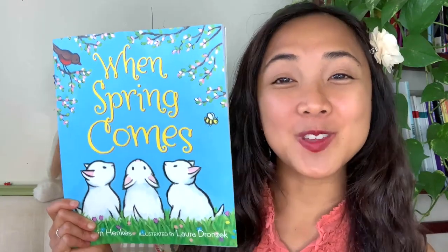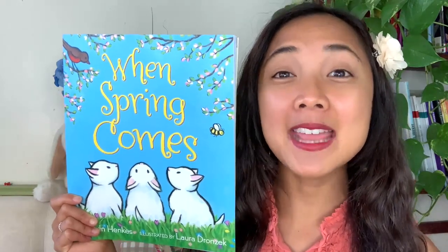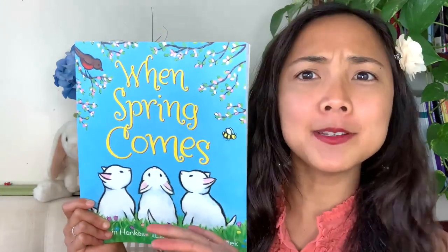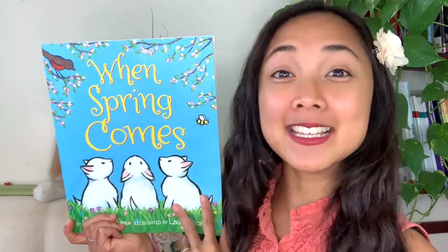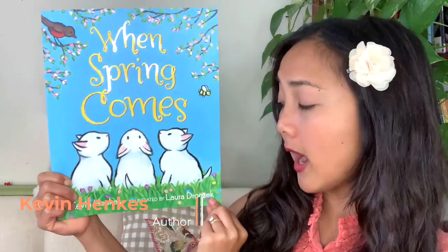If you are ready to explore some springtime adventures my friends, go ahead and give me a double thumbs up. I think we are ready to get started on what happens when spring comes. Let's check it out. The title of today's interactive read aloud is When Spring Comes, written by Kevin Henkes and illustrated by Laura Dronczak.